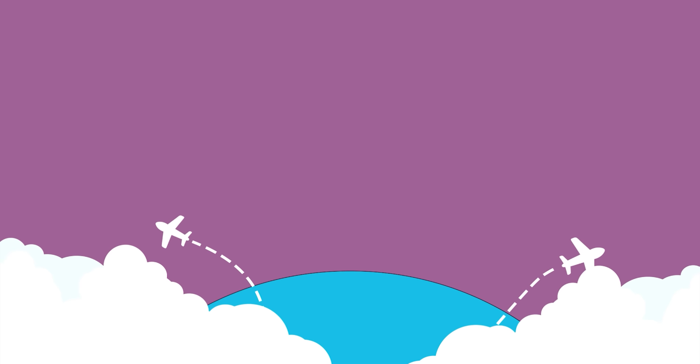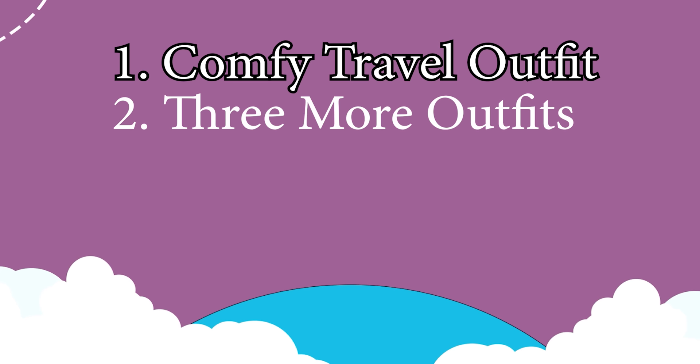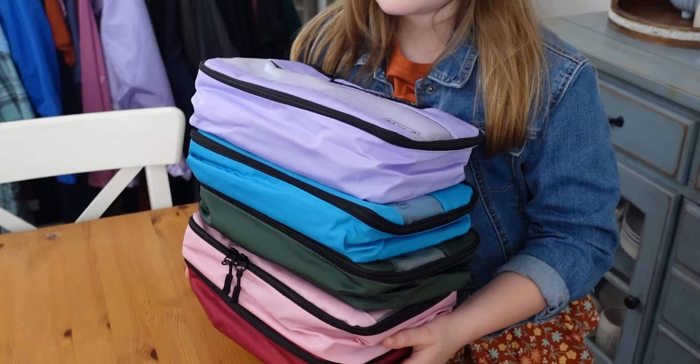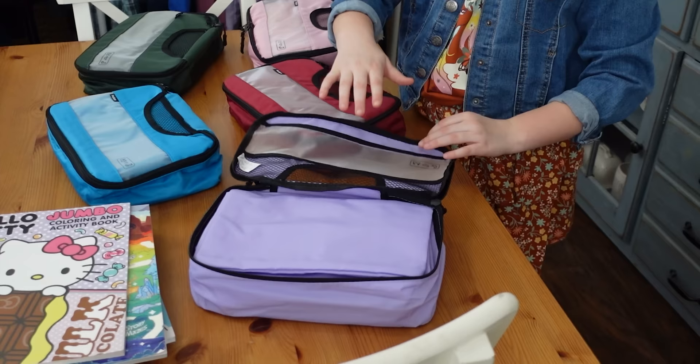We are actually going to be gone for three weeks, but there's no way we could fit three weeks of clothes in our suitcases. So we focused on having one outfit specifically for the plane — something super comfy — and then three more outfits, one set of pajamas, four days worth of socks and underwear, and a nice warm jacket. Another way I organize the clothes is to use packing cubes, and I've been using packing cubes for years — I actually love them.